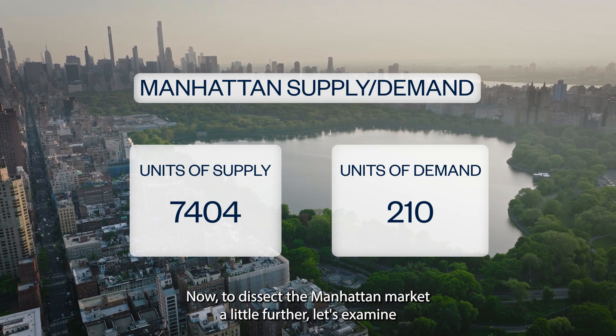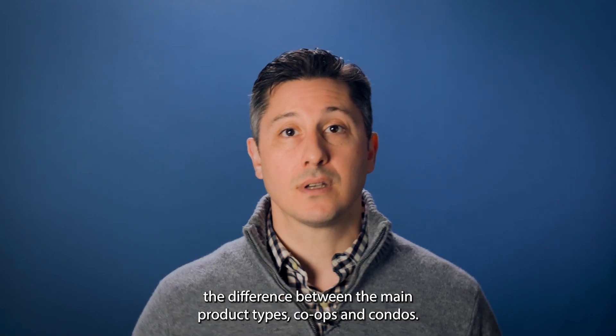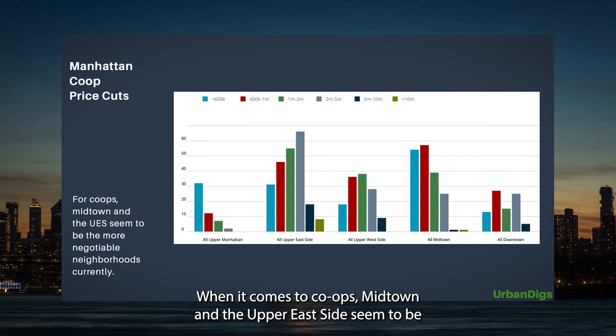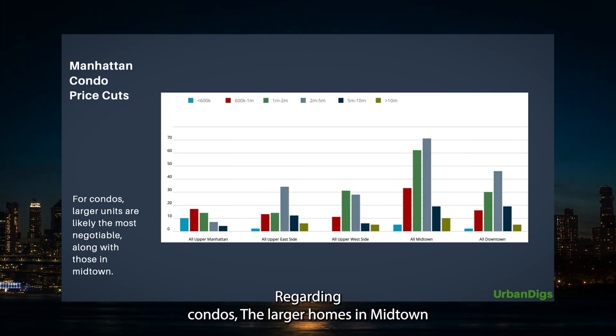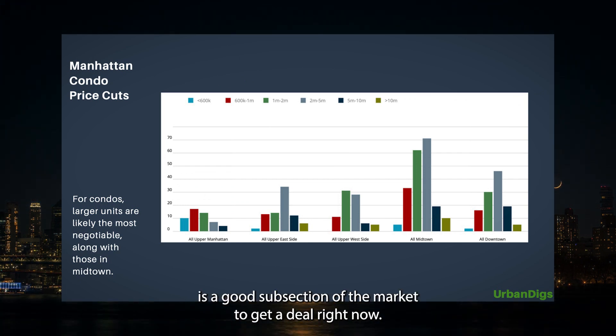To dissect the Manhattan market a little further, let's examine the difference between the main product types: co-ops and condos. When it comes to co-ops, Midtown and the Upper East Side seem to be the more negotiable neighborhoods over a number of price ranges. Regarding condos, the larger homes in Midtown is a good subsection of the market to get a deal right now.